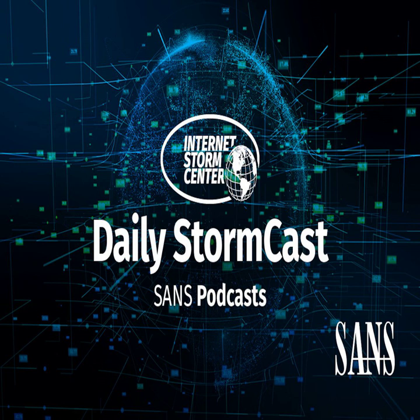Hello and welcome to the Wednesday, August 16th, 2023 edition of the SANS Internet Stormcast. My name is Johannes Ulrich and today I'm recording from Jacksonville, Florida.